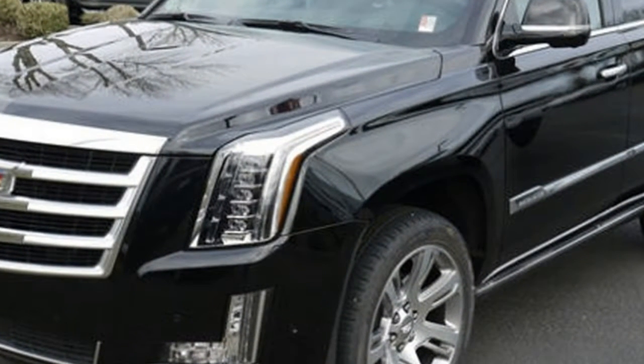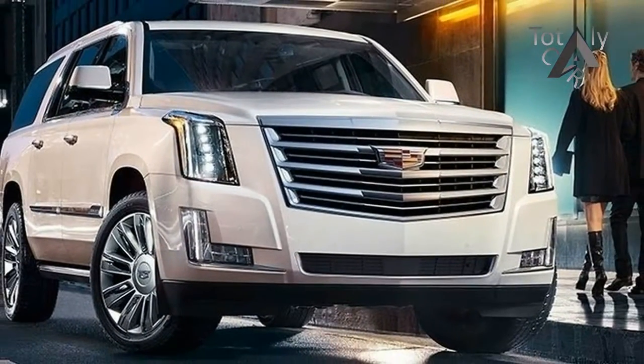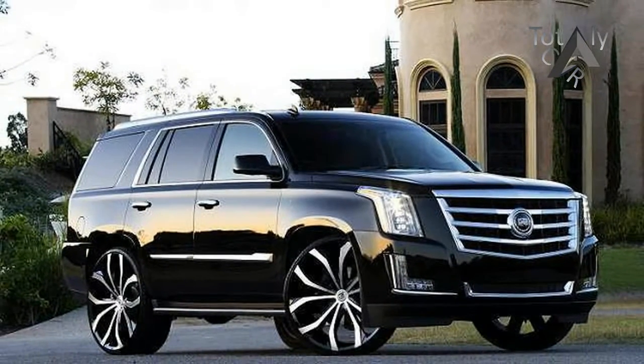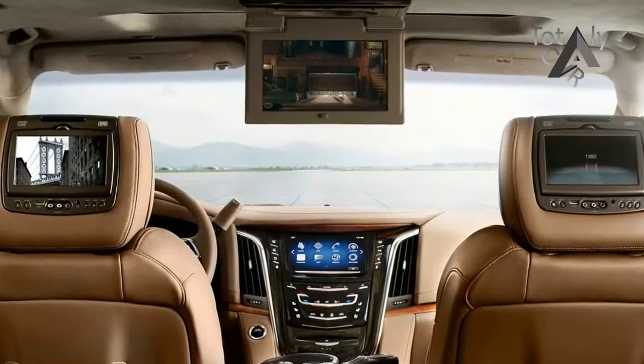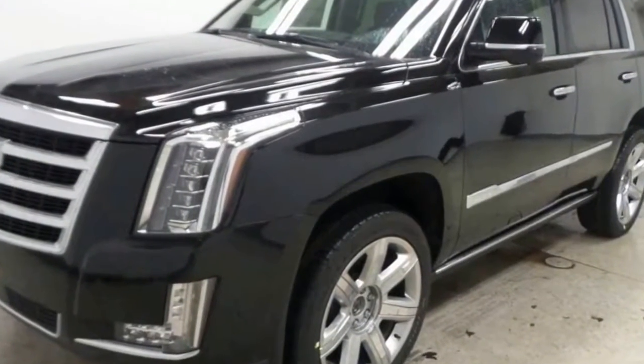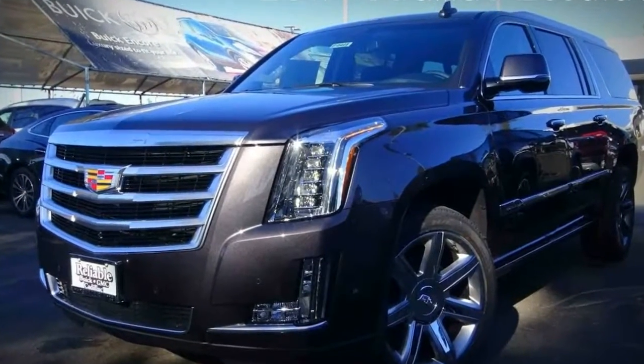Cadillac introduced the current-generation Escalade ESV, an extended-length edition of the automaker's sophisticated luxury SUV, back in 2015. The fourth-generation Escalade ESV is an entirely new design yet instantly recognizable. The ESV offers a 14-inch longer wheelbase and approximately 20 inches more in overall length than the regular Escalade, maximizing space for third-row passengers and providing over two-and-a-half times the cargo space behind the third-row seat.